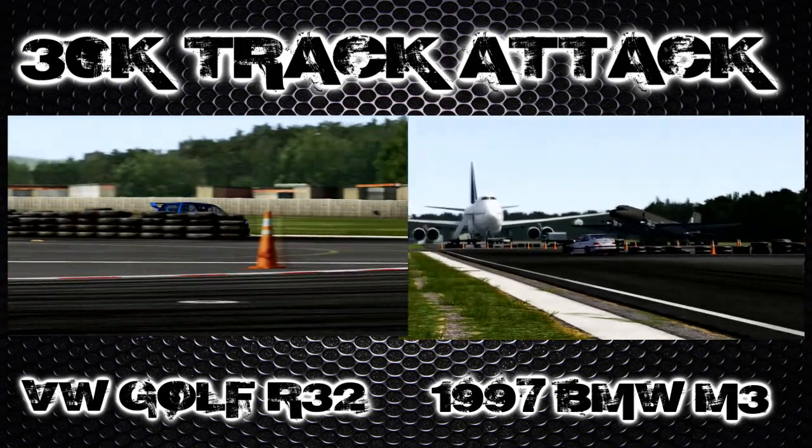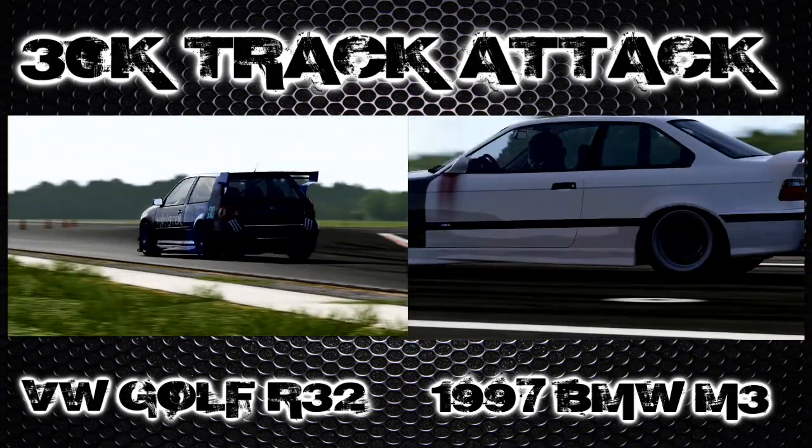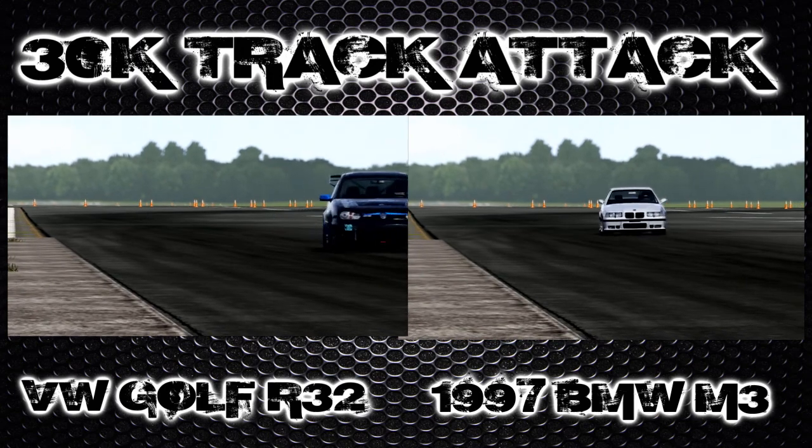Every car so far has had race aero on it, so this should be very interesting. This car has 267 brake horsepower, 280 pounds-feet of torque, and weighs 2,634 pounds. As you can see, it's slightly behind at the moment against the Golf, but the Golf always gets off to a flying start with its four-wheel drive.